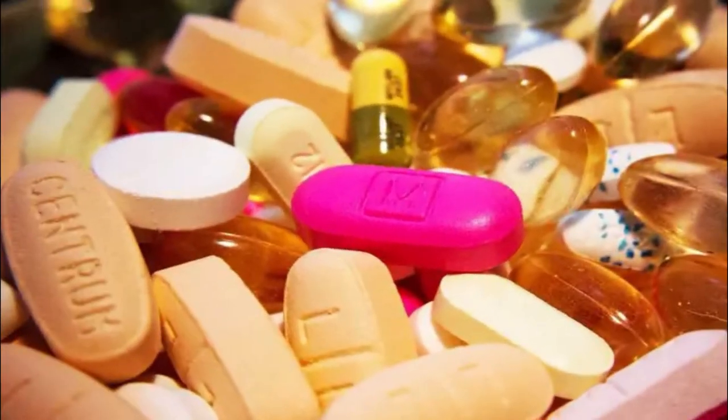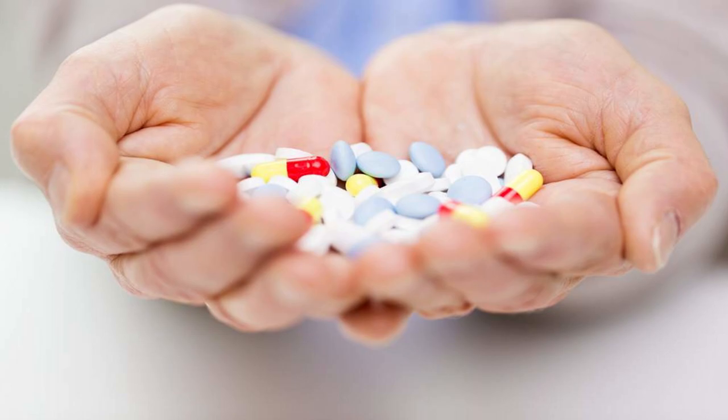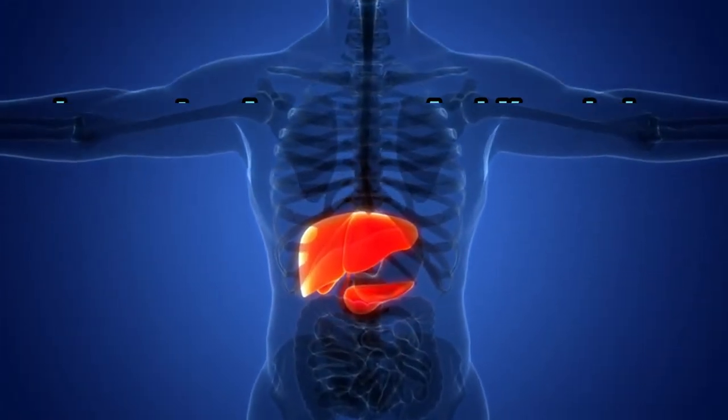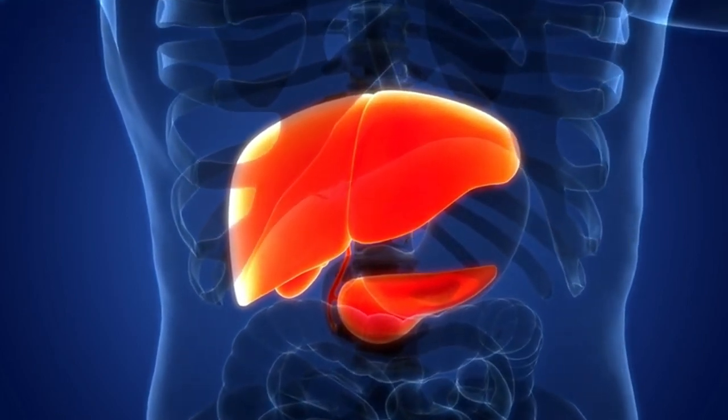Understanding which medications pose this risk is crucial for safeguarding our liver health and avoiding unnecessary harm. In this video, we'll delve into these 10 medications and explore the early warning signs of liver damage caused by them. By increasing our awareness and knowledge, we can take proactive steps to protect our liver and overall health.